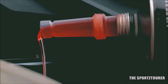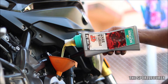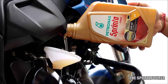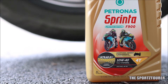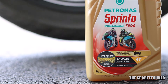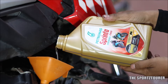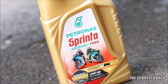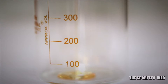When it comes to premium engine oils, most of us boil down our purchase to what the market pushes, but in every category you will find some dark horses. Today's lab test video is to find whether the Petronas Sprinta F900 fits that slot. Petronas has approvals from Mercedes to Tata Motors and recently with TVS Motors. If you follow this channel, you must have seen me using and experiencing the Sprinta F900 10W40 multiple times in the past.